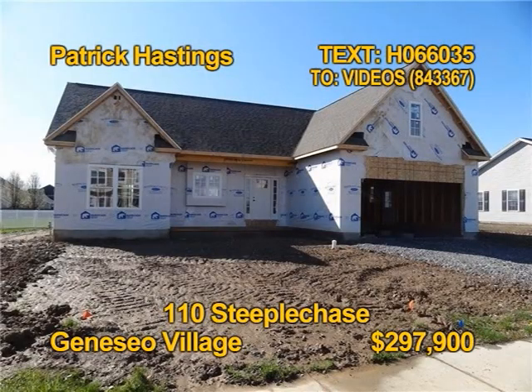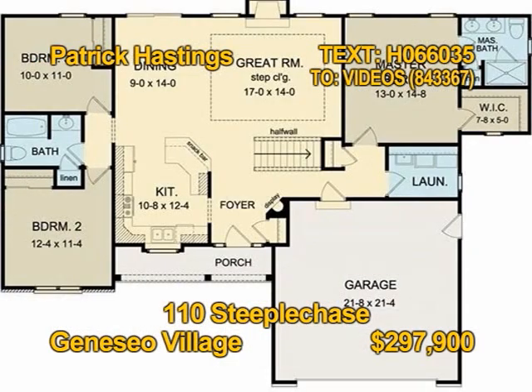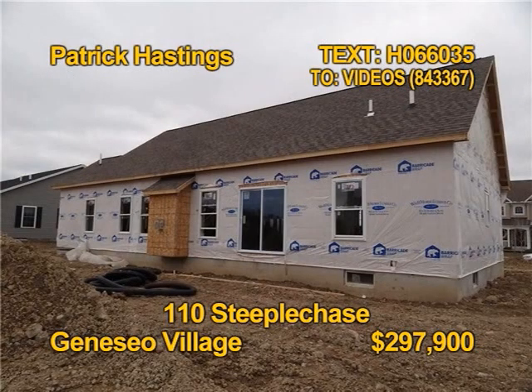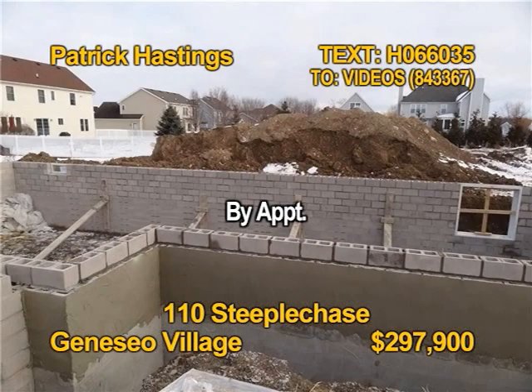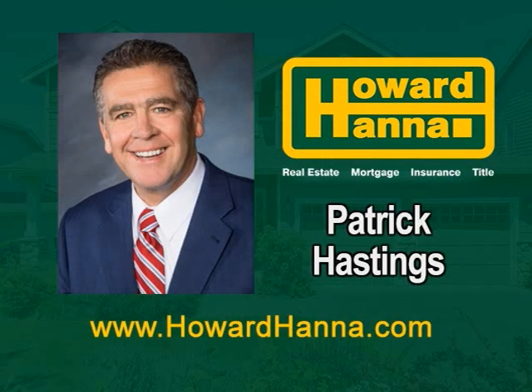Welcome to Cedarwood Estates and the latest model by Lifestyle Builders. You'll find three bedrooms, two full baths in this home, just under 1,500 square feet of brand-new living space on a third of an acre. Act now and you can personalize some selections. You'll have access to public water, gas sewer, and high-speed Internet. See more of 110 Steeplechase by appointment with Patrick Hastings.